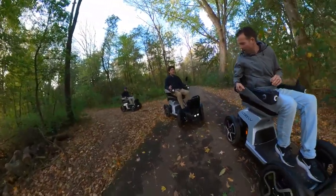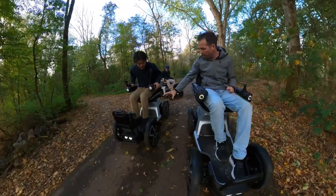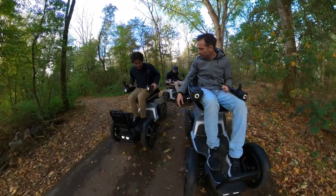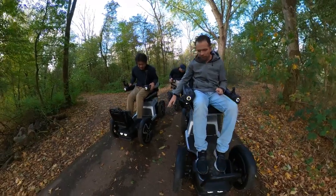And that was for us the main challenge — to have the suspension in the front but still keep a flat surface and keep enough leg room. So we managed to get that very compact. You still have enough ground clearance but you still have enough leg room.